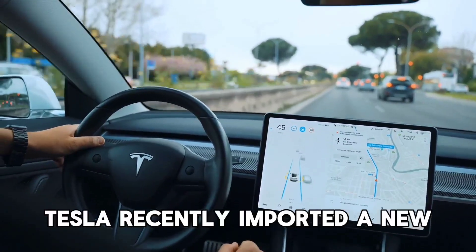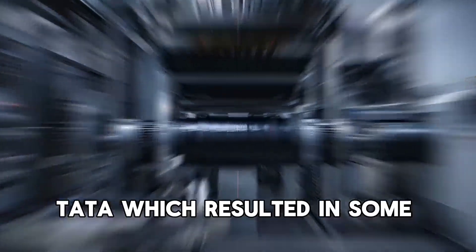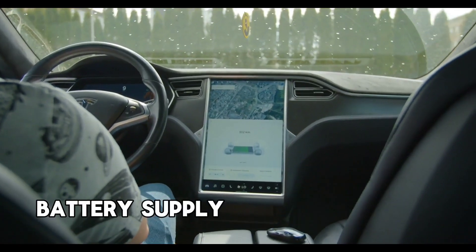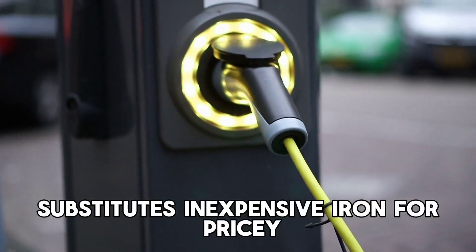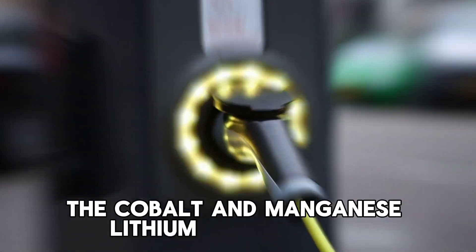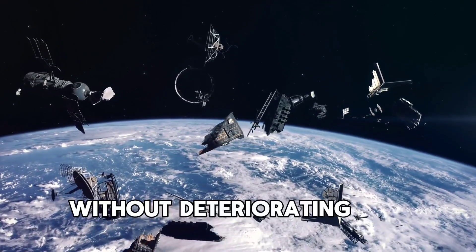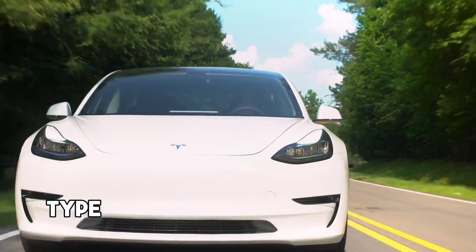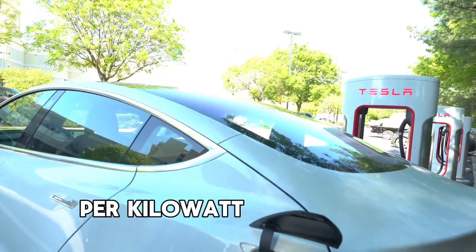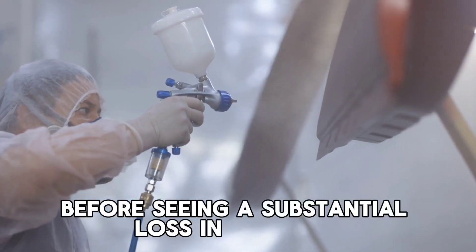Tesla recently adopted a new battery chemistry from the Chinese company CATL, resulting in significant adjustments to the Megapack battery supply chain. The new chemistry, known as LFP (lithium iron phosphate), substitutes inexpensive iron for pricey and elusive nickel, cobalt, and manganese. LFP batteries are excellent for large-scale energy storage — they can be charged to 100% capacity without degrading, and are anticipated to support up to 5,000 full cycles before seeing a substantial loss in capacity.